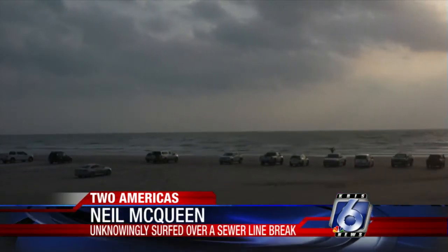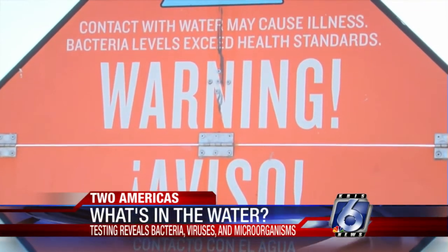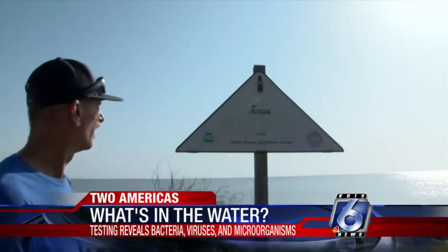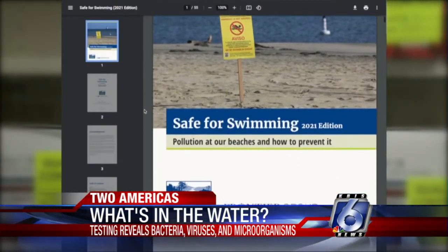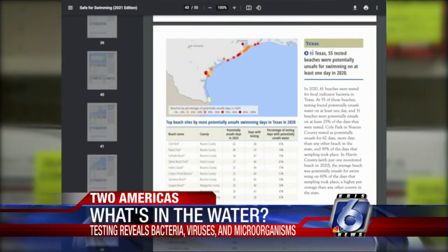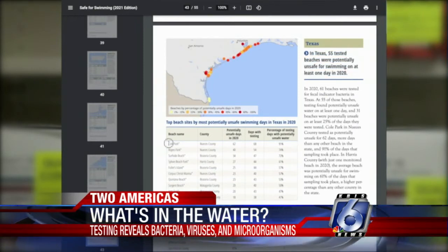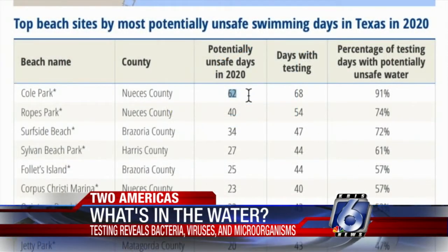If beachgoers see a sign that's open and says 'warning,' they should stay out for the day. Gulf Coast beaches have had problems for years. When seawater is potentially unsafe, bright orange signs will let you know. Unfortunately, some of the worst beaches for fecal bacteria in the state are in Nueces County, in the Corpus Christi area. Luke Metzger with the Environment Texas Organization says its latest report shows 55 Texas beaches had potentially unsafe fecal bacteria levels for at least a day. Cole Park did the worst, having potentially unsafe seawater for 62 days of testing time.